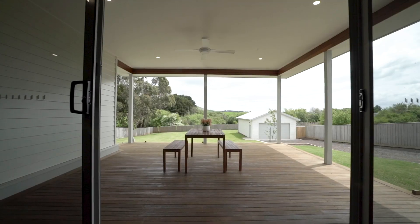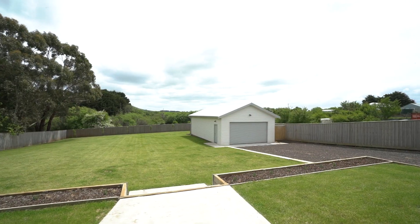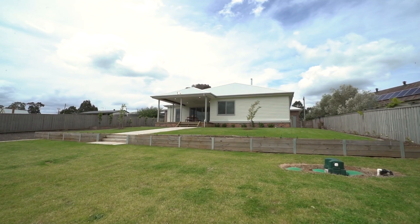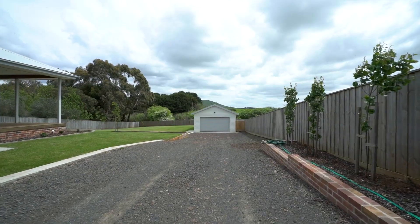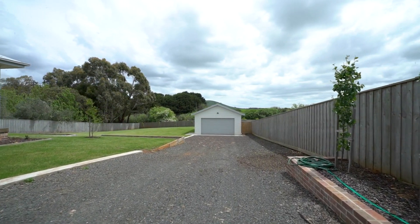Step through sliding doors to the outdoor al fresco area which is a great place to entertain or kick back and watch the kids and pets roam the expansive backyard. Additional features include an attached double garage and a separate shed for further car, boat or trailer storage.